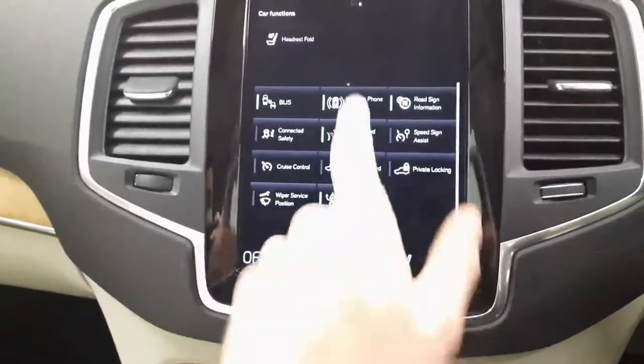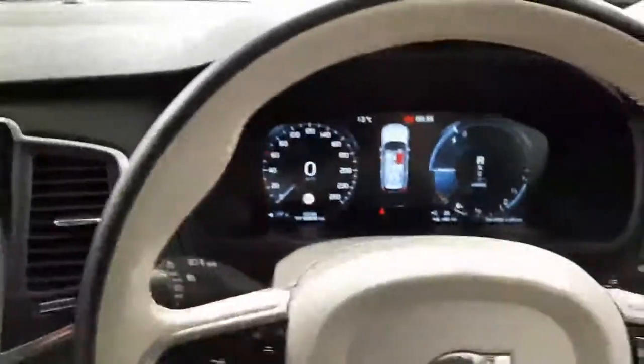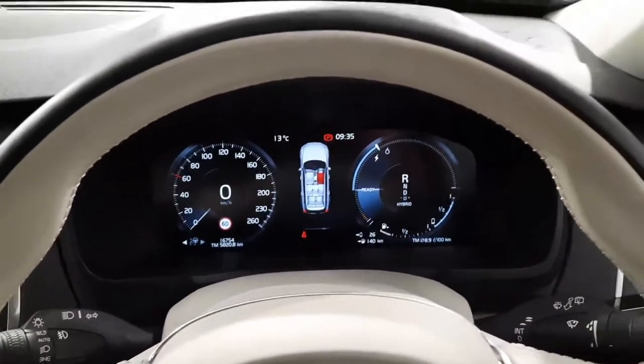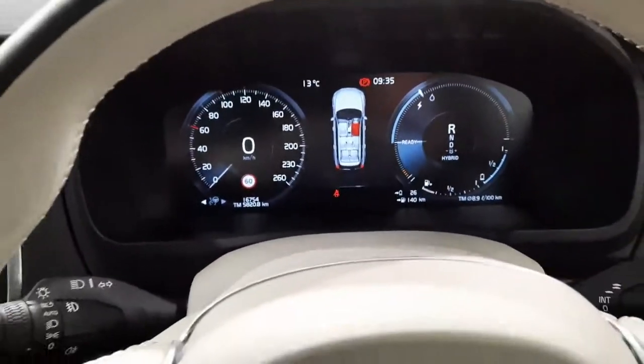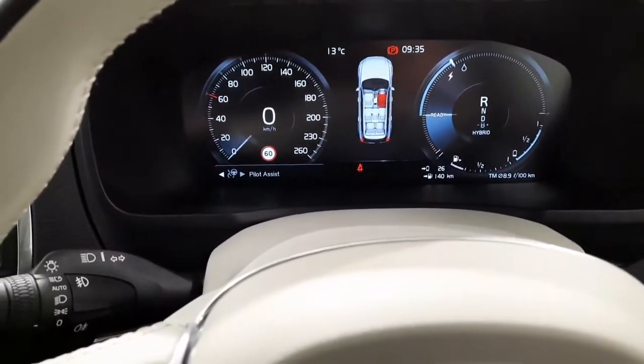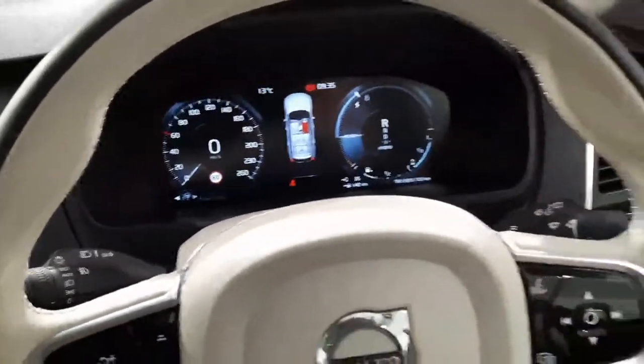You also have your road sign information and a multifunctional steering wheel. You'd also have your lane-keeping aid, cross-traffic alert — some really good safety features. This car also comes with adaptive cruise control, as well as pilot assist, and much more as well.